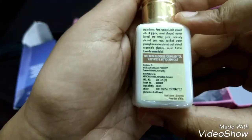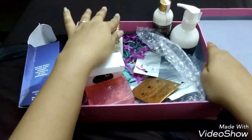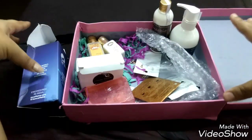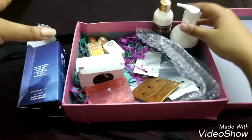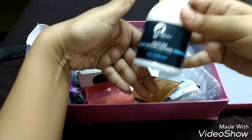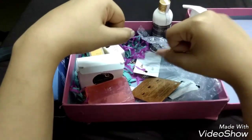What I like about this box is the mix of full-size and sample-size products, all from trustworthy brands. Some of these products are not easy to find in subscription boxes, and since mCaffeine is a slightly expensive brand, it's great value to have it included.